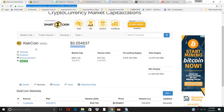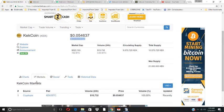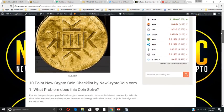Kekcoin — symbol KEK — on CoinMarketCap is ranked 359. It's selling at 2,000 satoshis right now. It's on the Cryptopia market, has a volume of about 3.9 BTC, a market cap of about $500,000. The total supply is about 10 million and the max supply is 21 million.